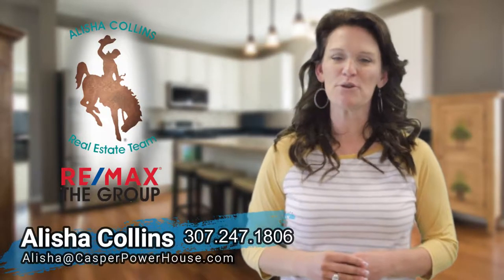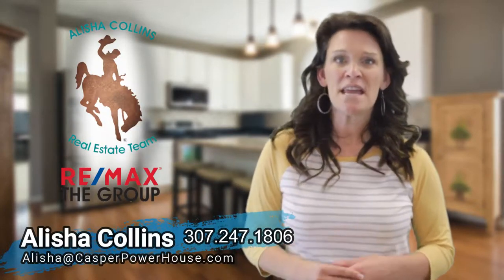So you've moved out of your home and you want to sell it empty — don't do it. I'm here to tell you why. Hi, my name's Alicia Collins with RE-MAX The Group and the Alicia Collins Real Estate Team. It is true that having a cluttered and unkept house does end up netting you less money, but so does an empty one.